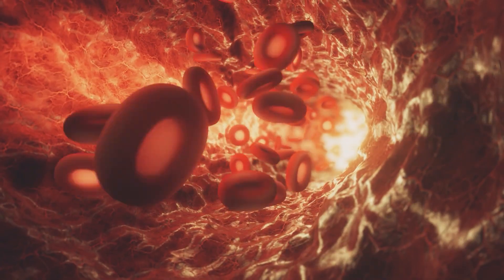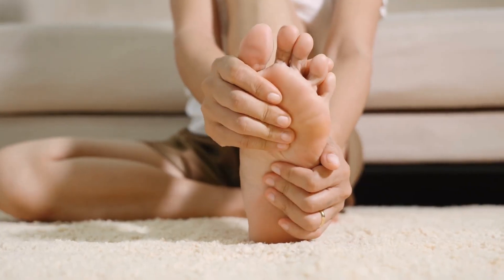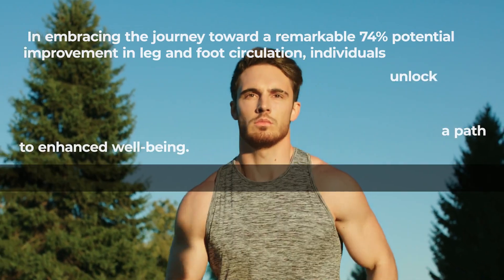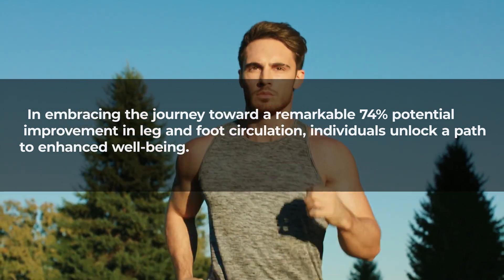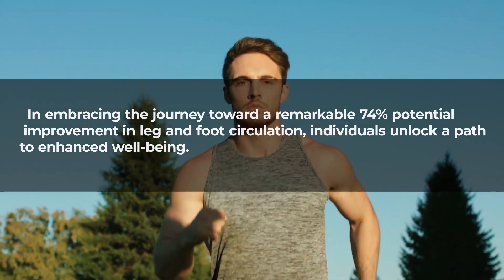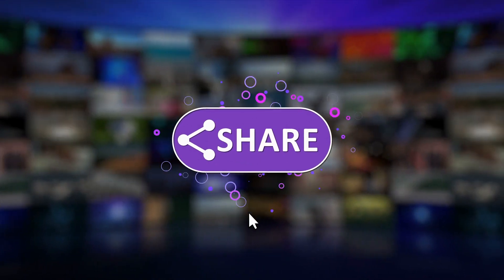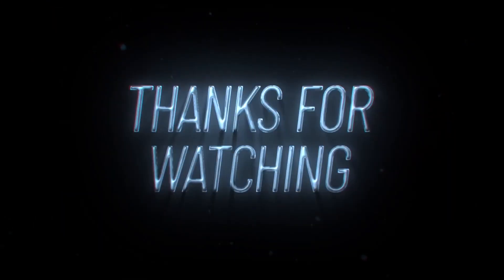Improved circulation means enhanced oxygen and nutrient supply to the legs and feet, reducing the likelihood of pain, cramping, and impaired mobility. In embracing the journey toward a remarkable 74% potential improvement in leg and foot circulation, individuals unlock a path to enhanced well-being. If you found this video helpful, don't forget to like, share your comment, subscribe to this channel, hit the bell button for notifications, and check the link below for the playlist on this topic.